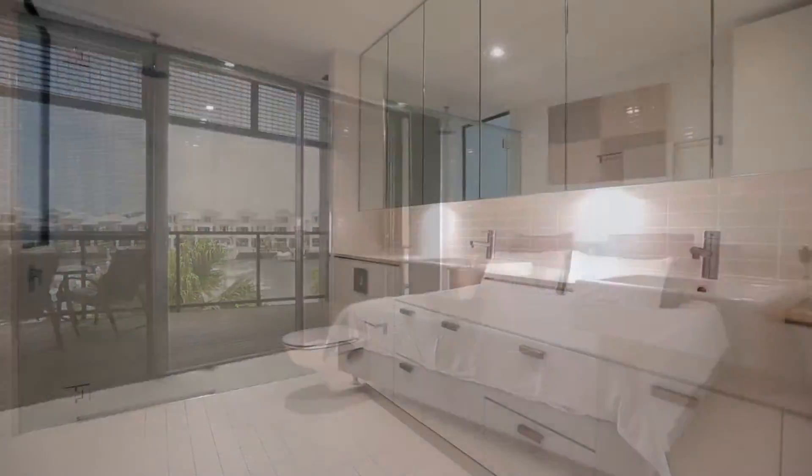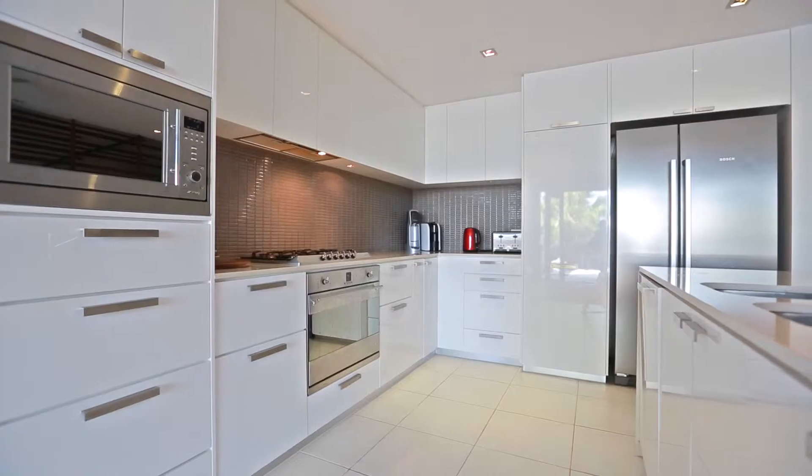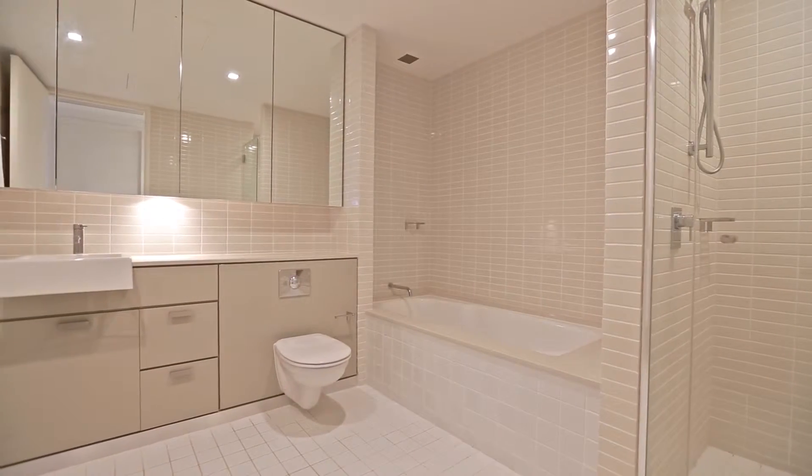There are three massive bedrooms, 2.5 bathrooms, open plan living with two living areas, high ceilings, double garage with storage, tilt slab construction, ducted air conditioning and a large outdoor entertaining area.